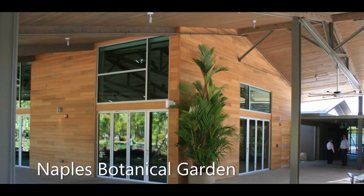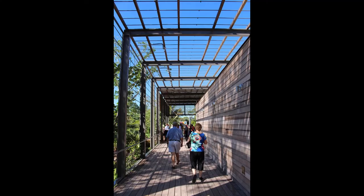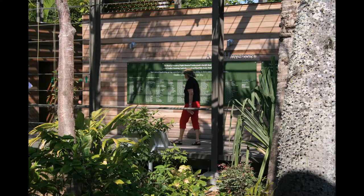Goodwin was honored to be able to contribute to the Eleanor and Nicholas Chabraha Visitor Center at Naples Botanical Garden. Architect Tena Florian of the esteemed Lake Flato Architects in San Antonio, Texas specified reclaimed cypress with vertical grain for the Visitor Center project.